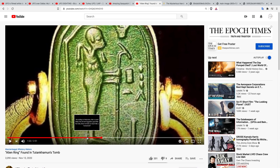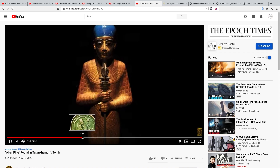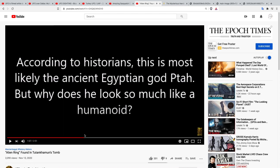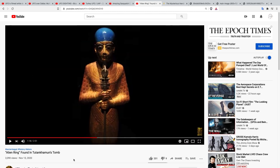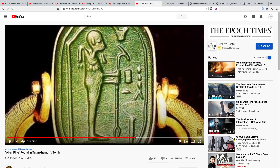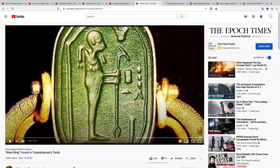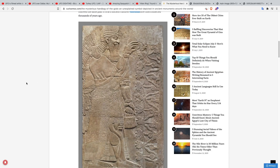According to the story, this is the ancient Egyptian god Ptah — but why does he look so much like a humanoid? There's also an alien ring found in King Tut's tomb. I'll leave a link to that video so you can check it out.